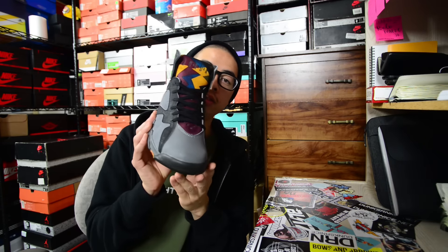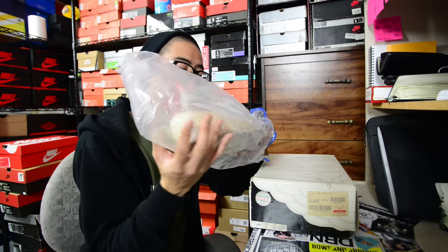'97 OG Flint 13s, 1996 OG Columbia 11s, '92 OG Bordeaux 7s. These are 1989 Black Cement — Black Red, whatever you guys want to call them — OG 4s from 1989. The entire midsole is still intact and the uppers are still really good. This is probably one of the more special pickups I ended up getting this year.